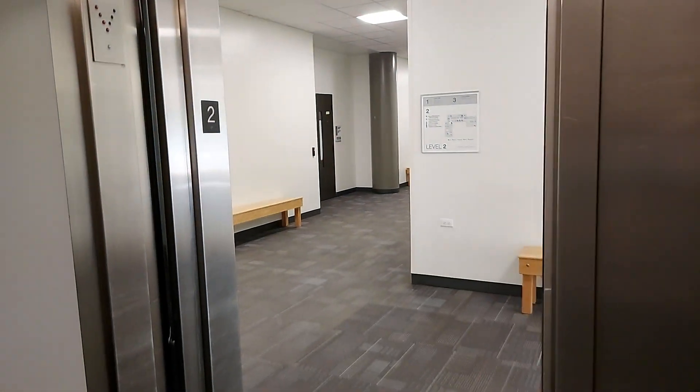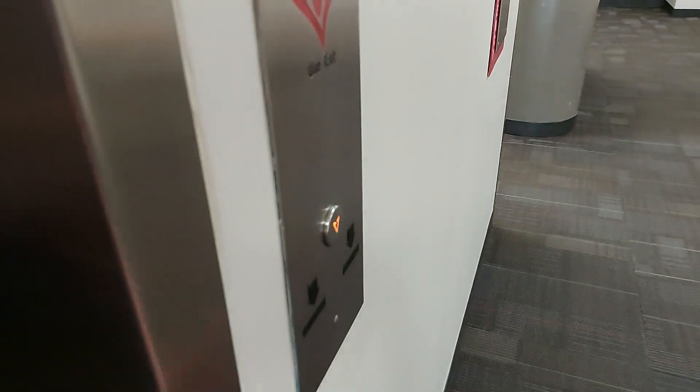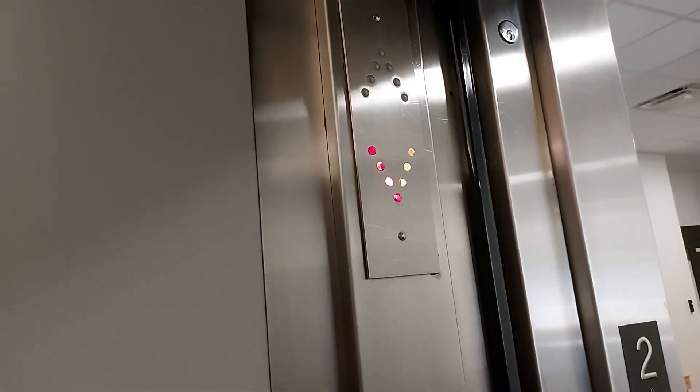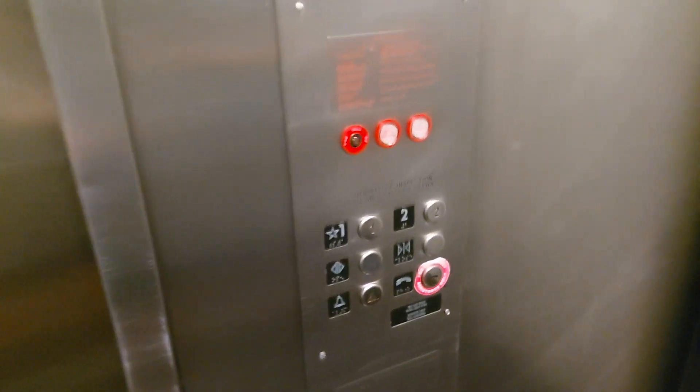This is pretty neat. If I go out and hit the button here, it'll ring a bell. Innovation Security Lantern. I want to say this might be Montgomery or it might be Westinghouse — I'm not really sure.